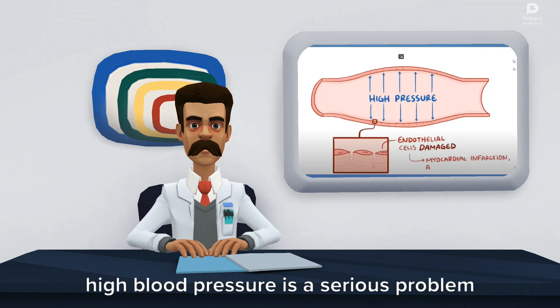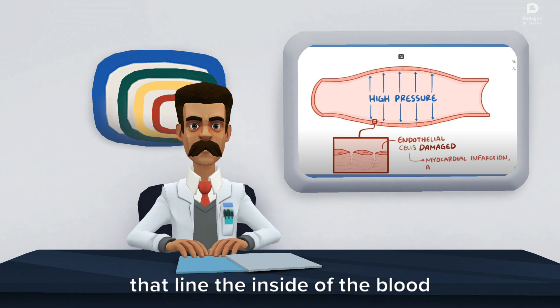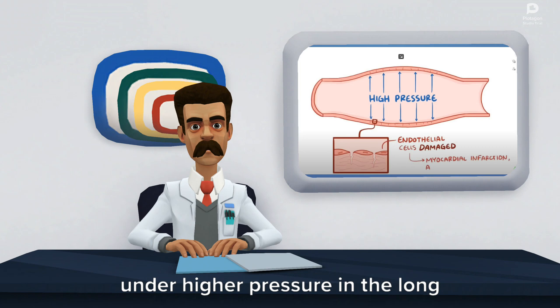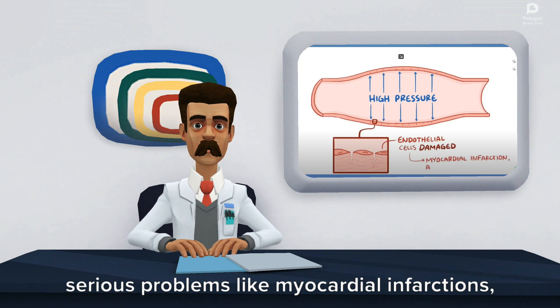High blood pressure is a serious problem for the blood vessels because it causes wear and tear on the endothelial cells that line the inside of the blood vessels. Just like a garden hose that's always under higher pressure, in the long term blood vessels can develop tiny cracks and tears that can lead to serious problems like myocardial infarctions.